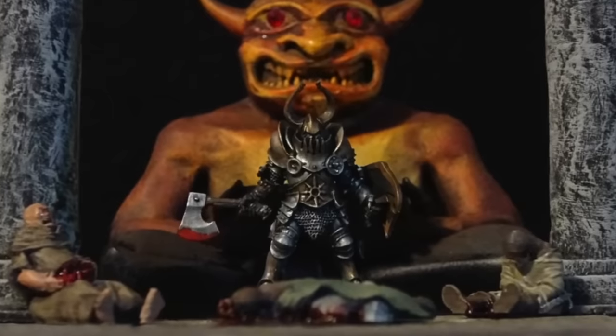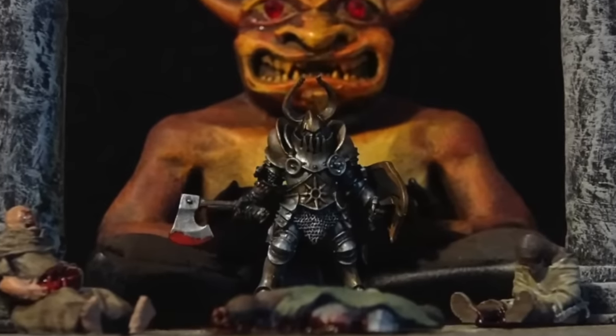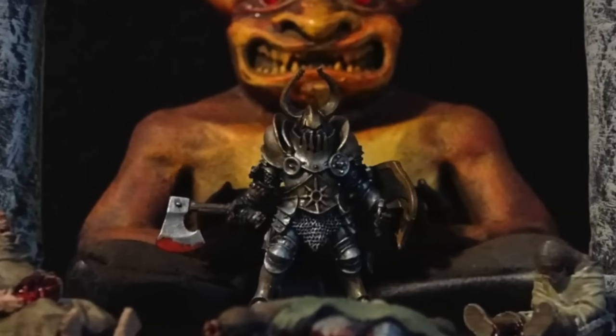I'll see you soon — may all your rolls be 20s. What does the vampire Strahd call a wizard with a haste spell? Fast food! Now click all these videos and watch more DungeonCraft!